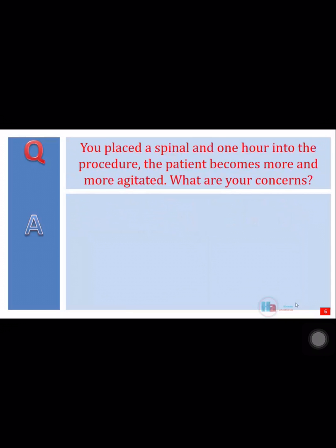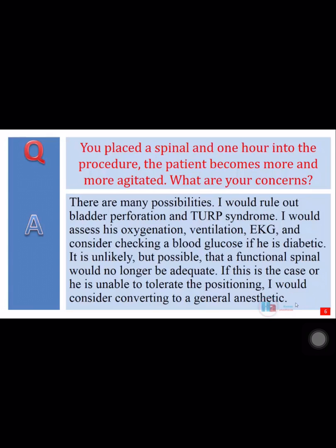You placed a spinal and one hour into the procedure, the patient becomes more and more agitated. What are your concerns? There are many possibilities. I would rule out bladder perforation and TURP syndrome.